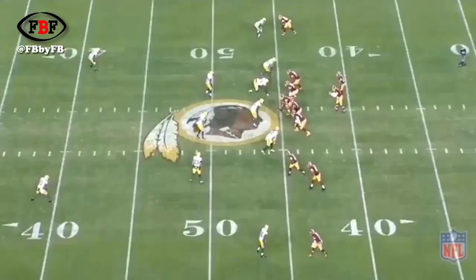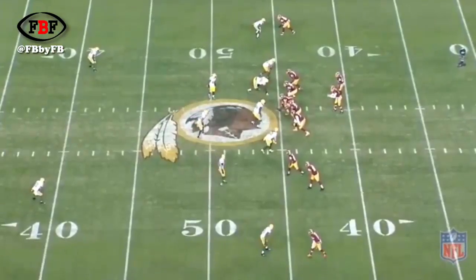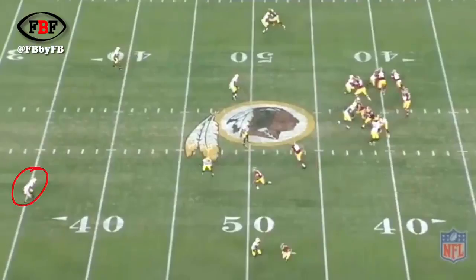The Packers defense is playing historically horrendous. What can Dom Capers do to adjust? Do what your guys are good at. How do you find out what they're good at? You've got to look at the film and see which kind of coverage concept worked out well for you in this last game against the Redskins. There were two that they did well. One was Cover Two Trap, which is a coverage that's going to put more stress on your Cover Two safeties and take the stress off of these young cornerbacks.